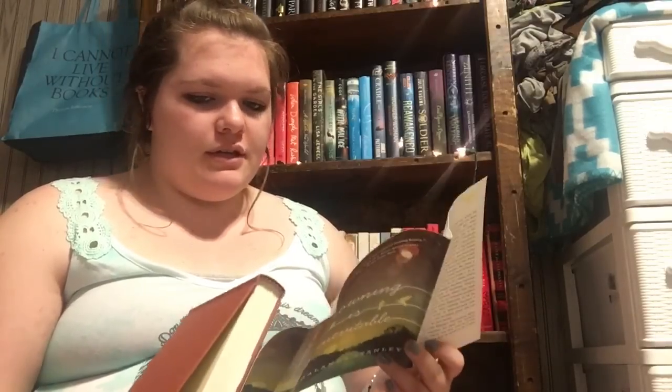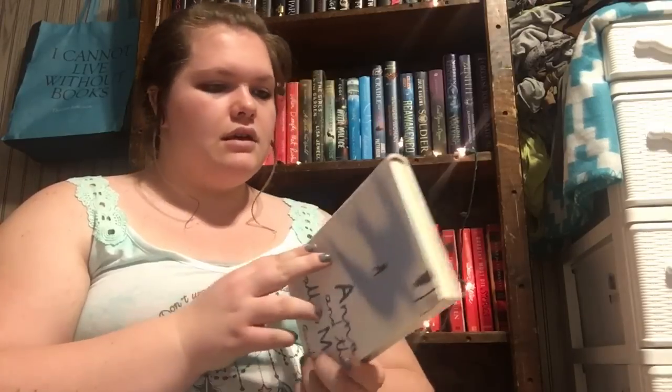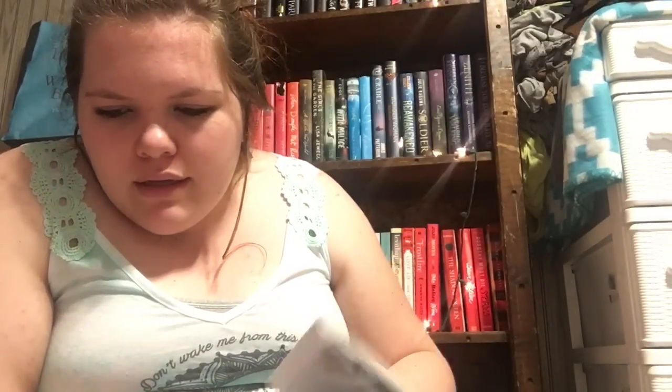The next book is Drowning is Inevitable by Shalanda Stanley — this is one of those darker contemporaries with a beautiful spine. This was $1.19. After that, I'm picking up Anna and the Swallow Man by Gabrielle Savit. All I know is that it's a historical fantasy set during the Holocaust, following what I believe is a Jewish girl. It was $2.19.